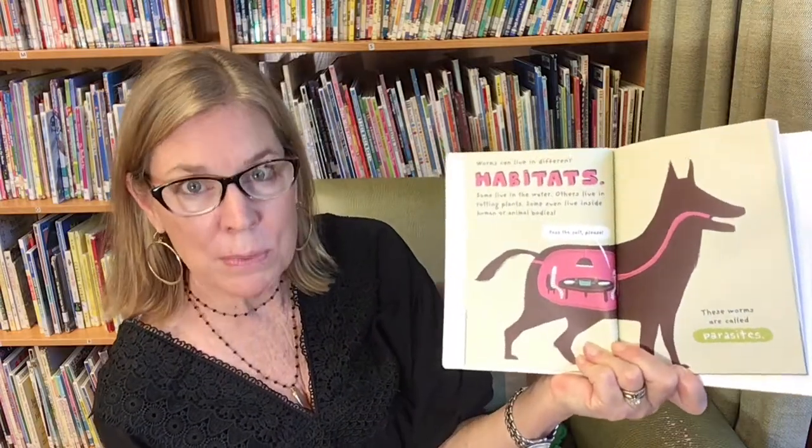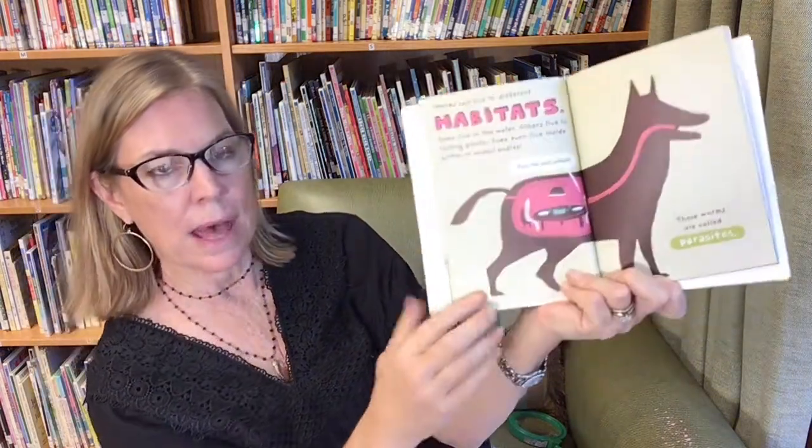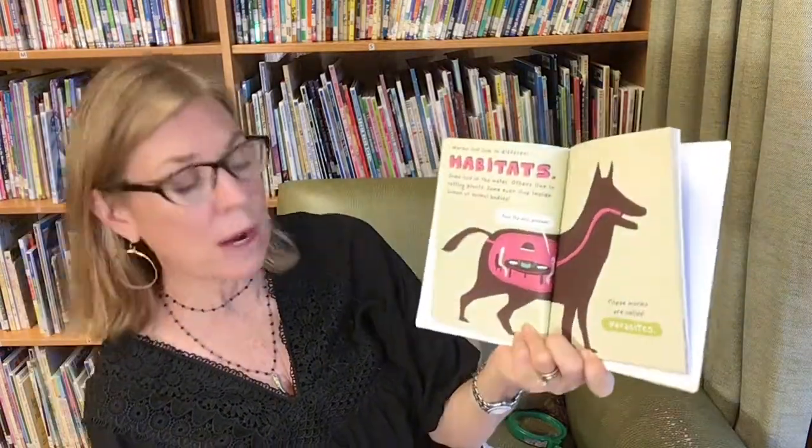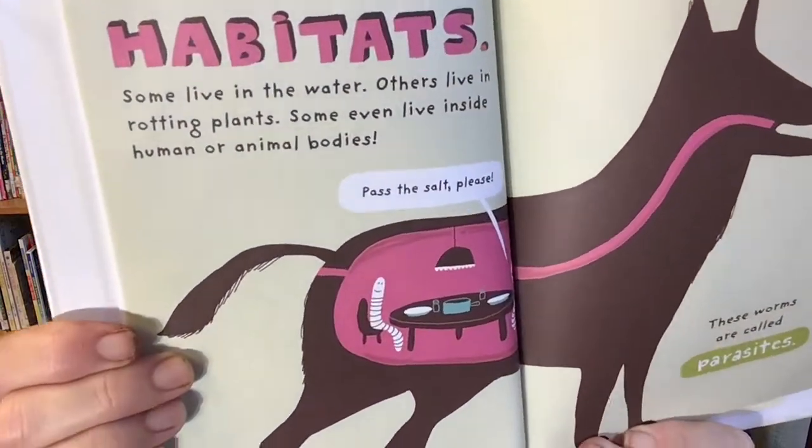Worms can live in different habitats. Remember, a habitat is a home. Some live in the water. Others live in rotting plants. Some even live inside human or animal bodies. What are these worms living inside? Right — a dog. These worms are called parasites. Hey, pass the salt!